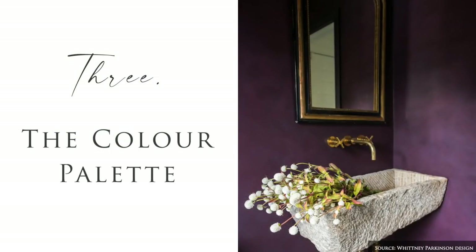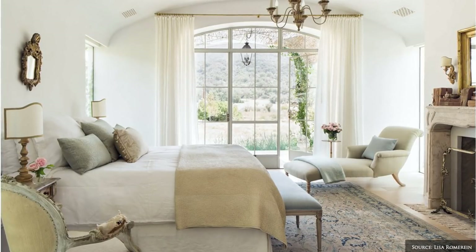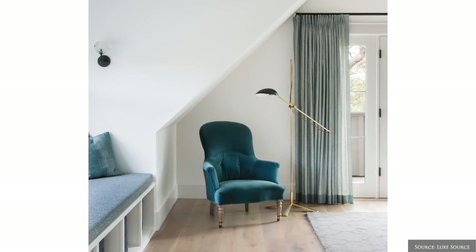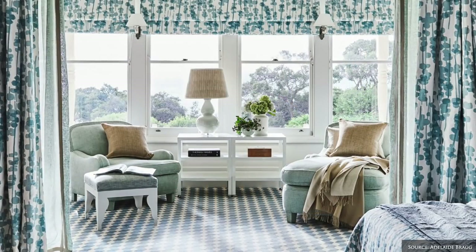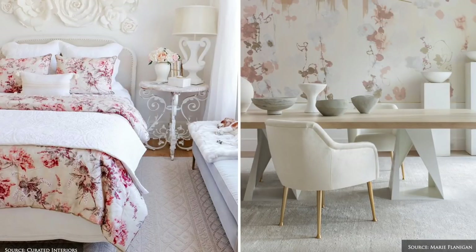Consider the use of colour in your space, as your selection will evoke different feelings and shape your perception of the environment. Here are a few of our favourite colour combinations based on colour psychology principles. Soft pastels of muted celadon greens, duck egg blues, pale pinks, soft orange and lavender allow the eyes to soften and promote serenity, rest and joy.